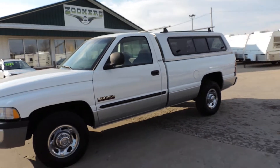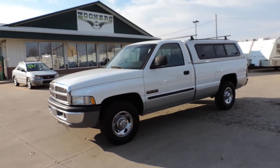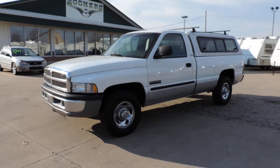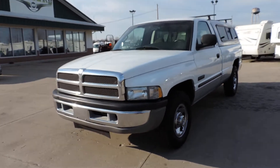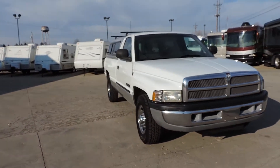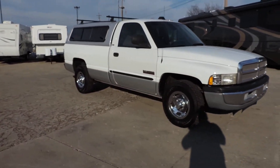Absolutely no blow by whatsoever. Just a very, very clean, well-maintained Cummins diesel. The miles haven't hurt it at all. At a super low price — any questions, please call. Thanks for looking.